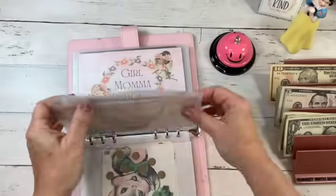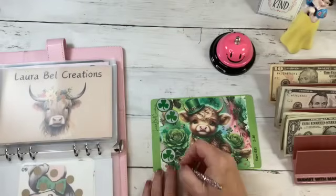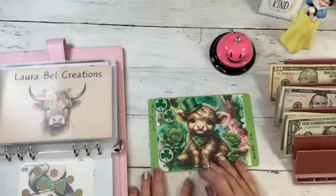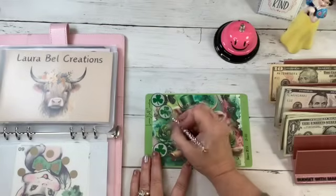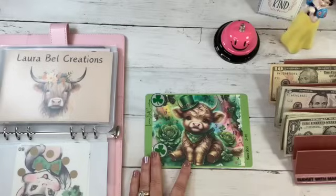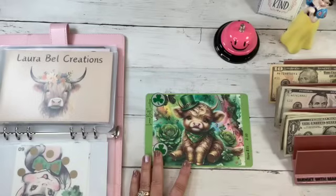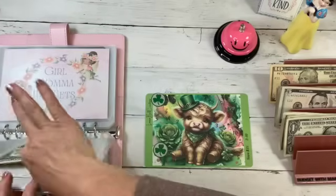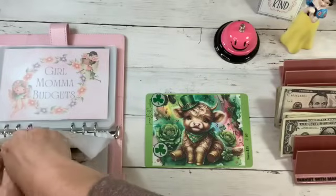Laura Bell Creations — we need to work on this one. We have three left; this one is going to have to be a St. Patrick's Day good luck one all the way through April. Let's see what we have in here — I have a dollar — so I'm going to put a dollar in and take this last $10 and put that in there.